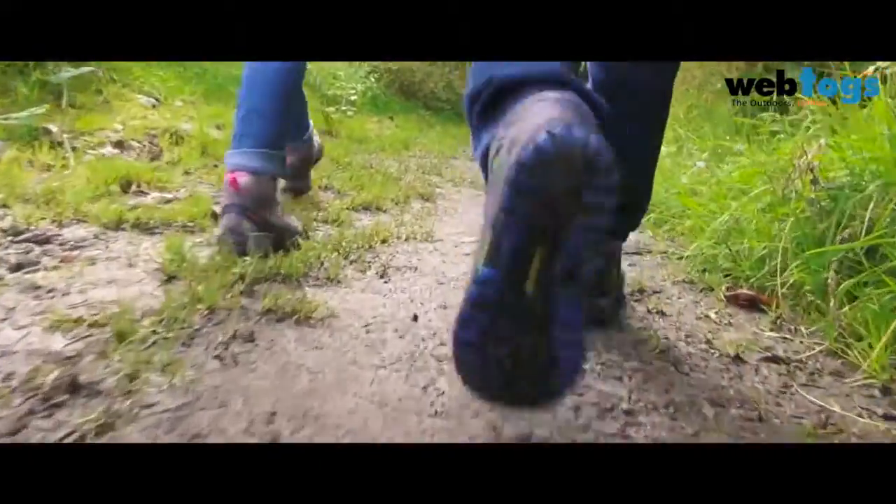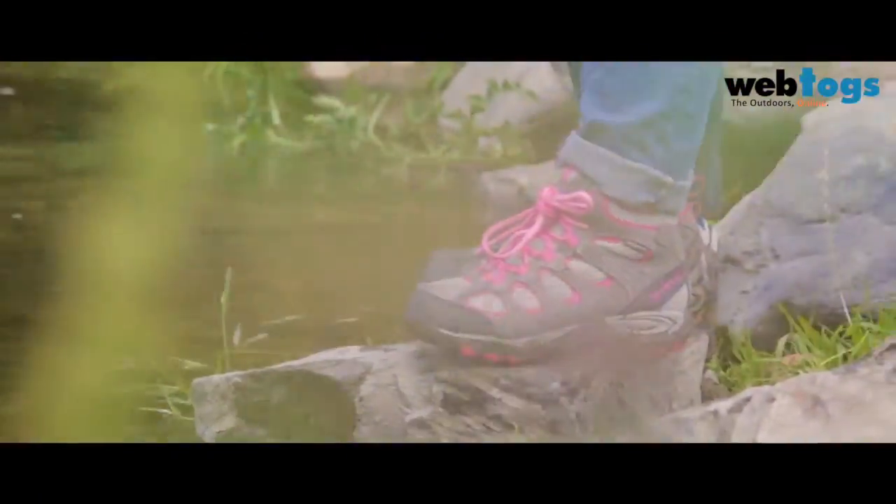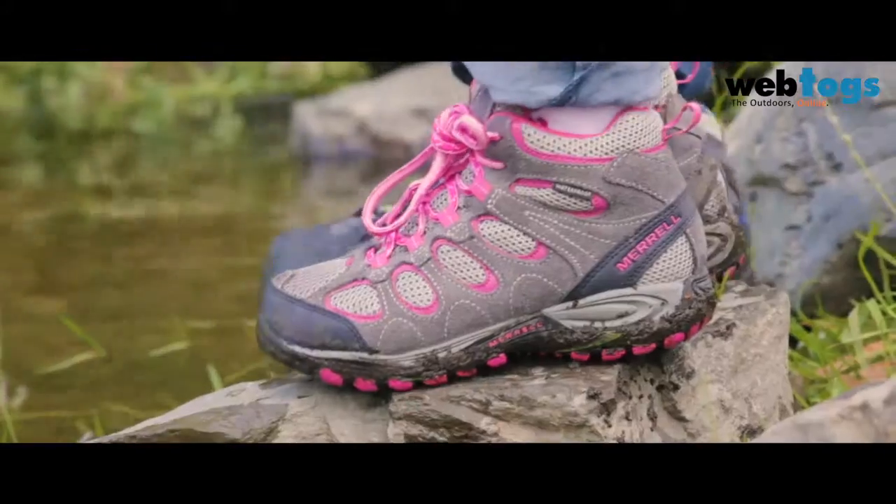Here at Merrill we recognise that our growing young people need quality footwear just as much, if not more than we do, at an affordable price, and that's why we've developed some great solutions. Start your children's love for the outdoors with the right footwear that offers them support and protection with the peace of mind you need.